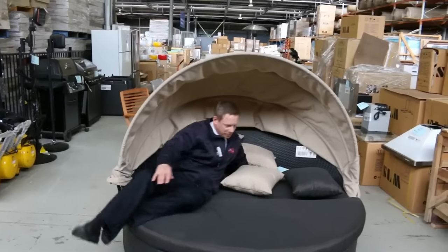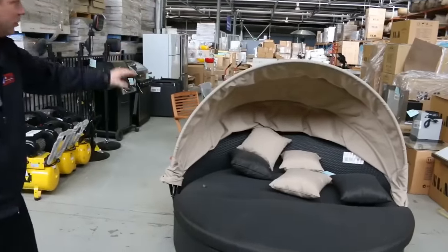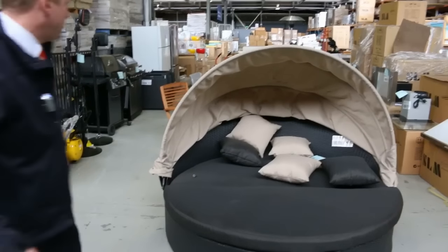Very comfortable here on this beautiful outdoor sun lounger. It's complete with the Rattan finish as well as the visor there. I reckon it's going to sell for probably around that $450 to $500 mark, so it'll be a good bargain for somebody.